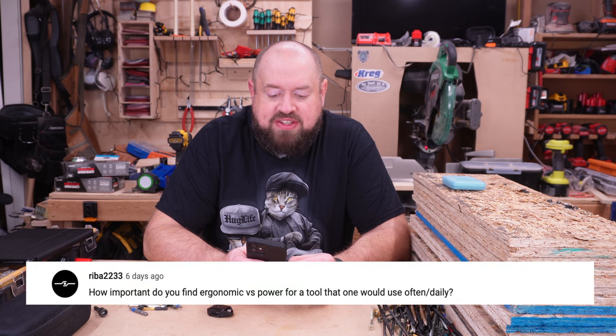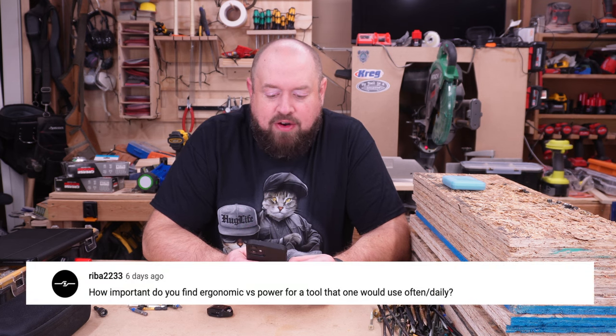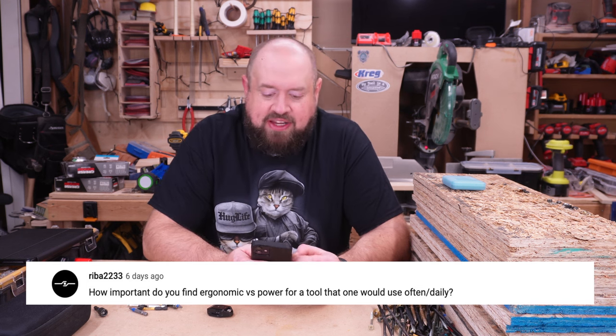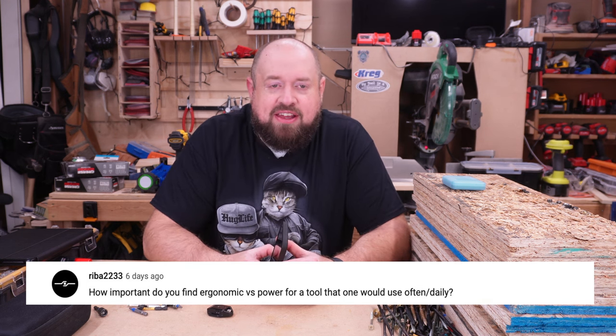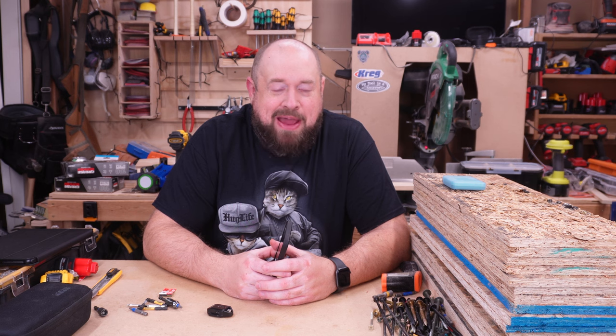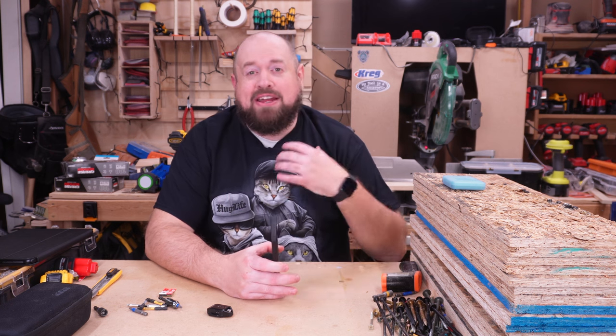Reba2233 asked: how important do you find ergonomic versus power for a tool that you use often or daily? In the tool world, we tend to chase simply power — unfortunately that is the main thing power and speed that most tool companies talk about.